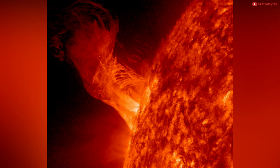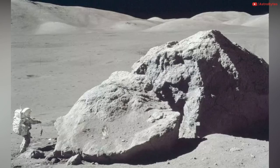On New Year's Eve in 2012, NASA's Solar Dynamics Observatory captured this solar eruption, which extended 160,000 miles out from the surface of the Sun and was about 20 times the diameter of Earth.